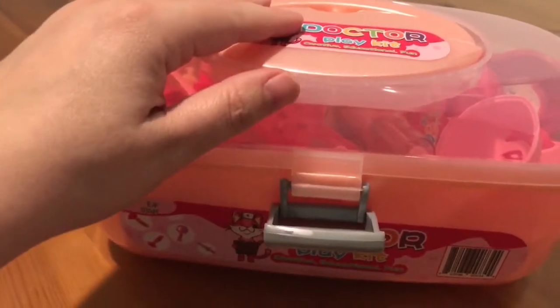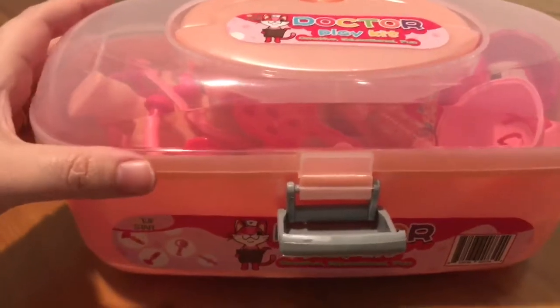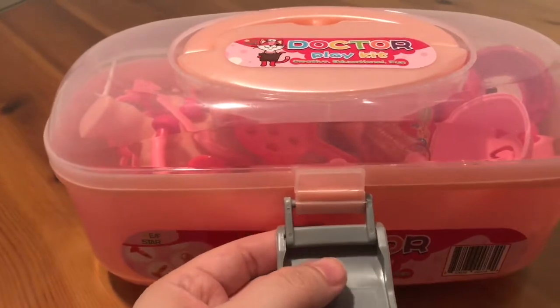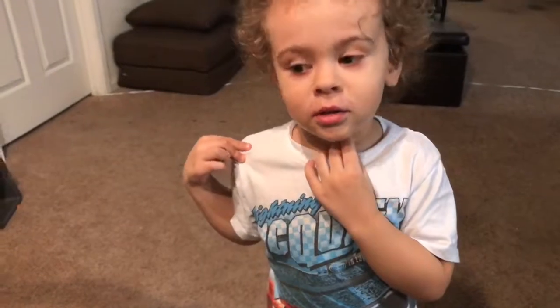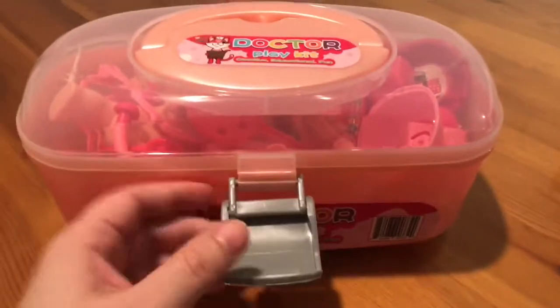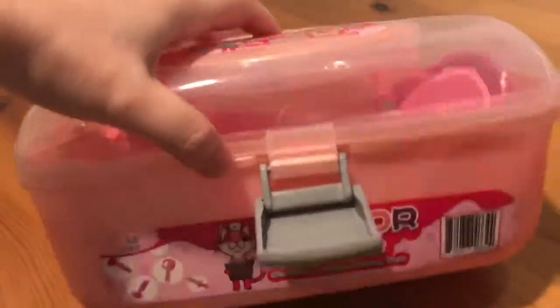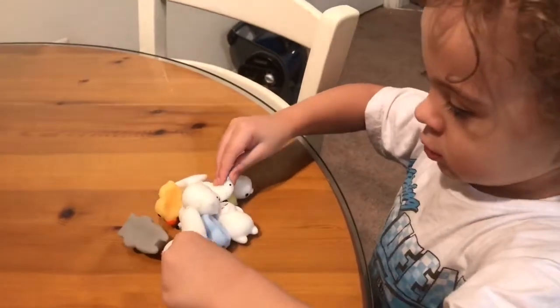All right, today we're taking a look... That is Wesley in the background, excited. Today we are taking a look at this pretend doctor playset. These squishy animals. There's our new doctor. Wesley's been waiting for this playset so he can use it on his squishies that he just got. He begged for us to do this video right now, so let's take a look and see what's inside.